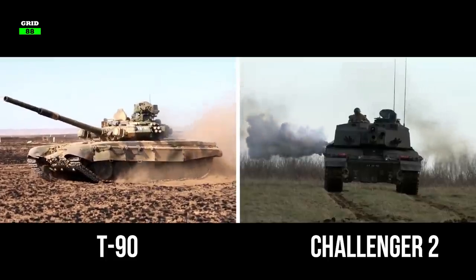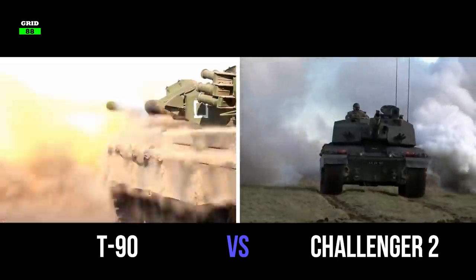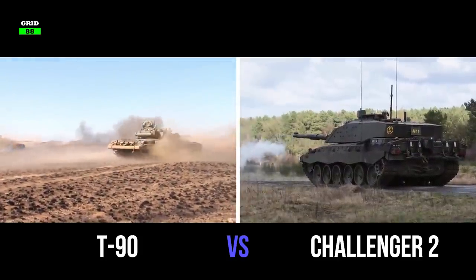We thought it would be cool to compare Britain's and Russia's main battle tanks in this video, and try to determine which tank is superior in terms of speed, armor, fire control system, and firepower.